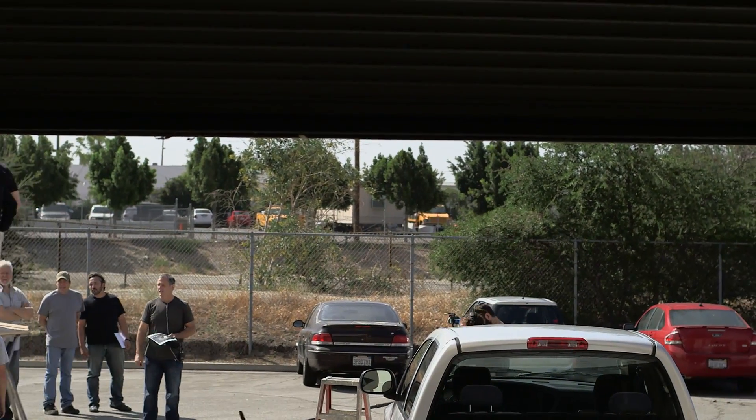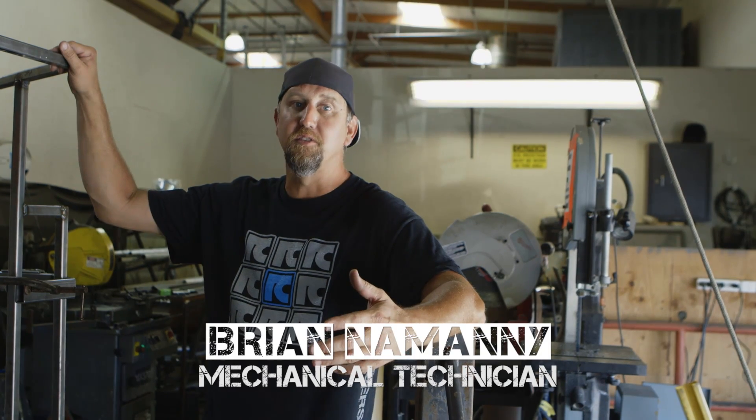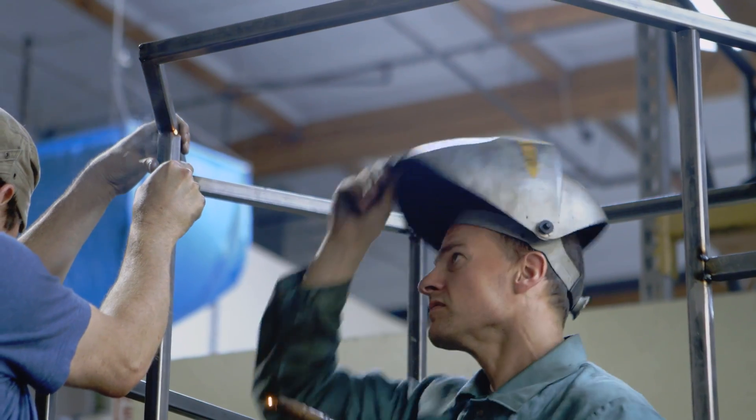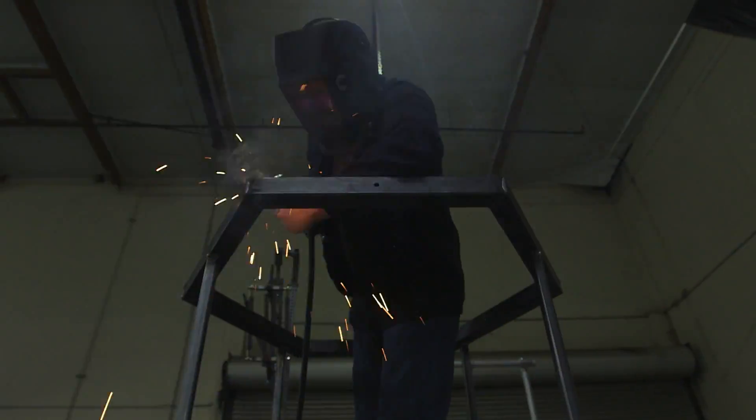We started doing heavier steel work. There was no doubt that we couldn't make it work with the three wheels — it's just how much steel we have to put in there to make it safe. Then we built the real thing: the real frame, the real base.